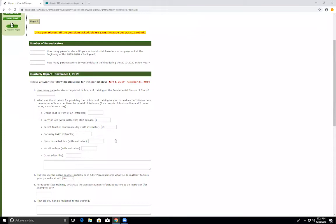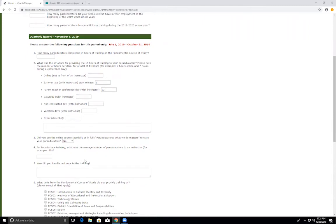Question two: what was the structure for providing the 14 hours of training to your paraeducators? Please note the number of hours per item for a total of 14 hours, and mark what the structure was for their training. Question three: did you use the online course, 'Paraeducators: What We Do Matters,' partially or in full to train your paraeducators? Of the paraeducators trained during this quarter, how many used the online course in some part? Question four: for face-to-face training, what was the average number of paraeducators to an instructor — for example, 30 paraeducators to one instructor?